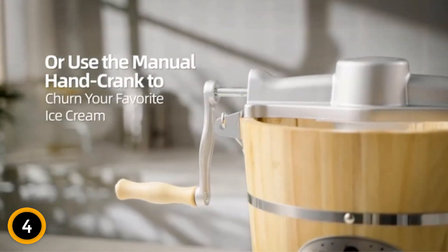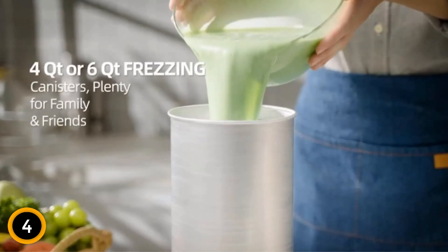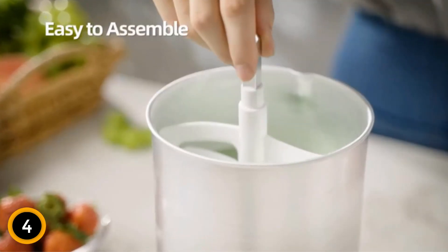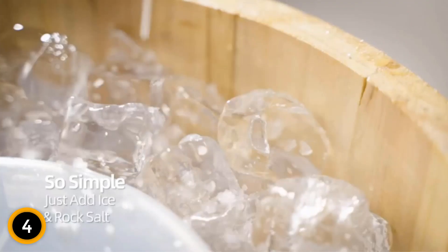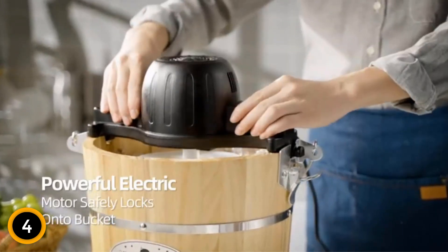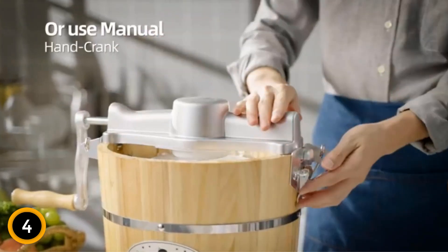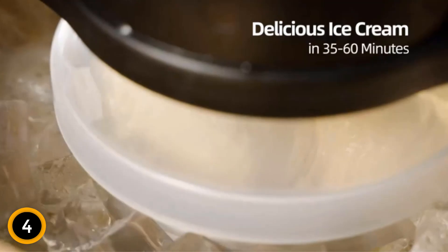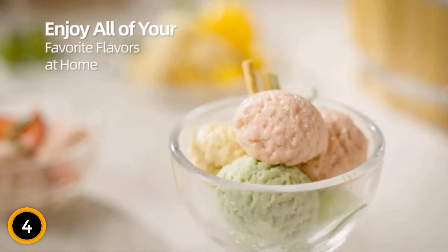This ice cream maker comes with a bonus classic die-cast hand crank, allowing you to enjoy the traditional method of churning. Simply add ice and rock salt to the machine, and it will churn out delicious ice cream in minutes. The ice and rock salt combination creates the perfect freezing environment, resulting in smooth and creamy treats. Whether you prefer classic flavors or want to get creative with your own recipes, this machine is ready to fulfill your ice cream cravings. Gather your family and friends and create memories around this charming ice cream maker — a must-have for anyone seeking the joy of homemade ice cream.